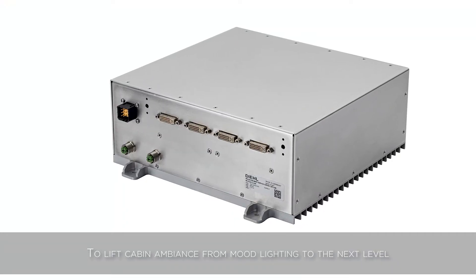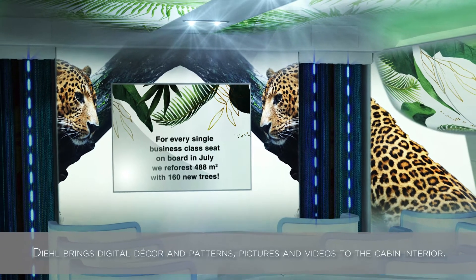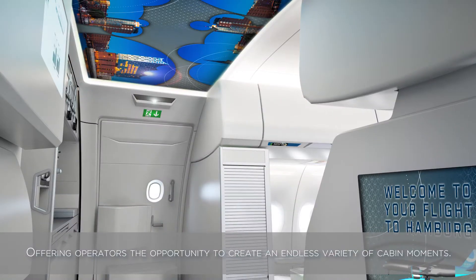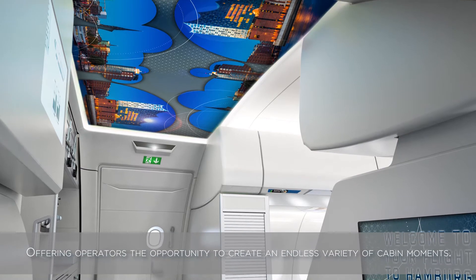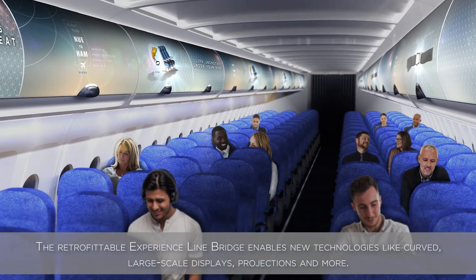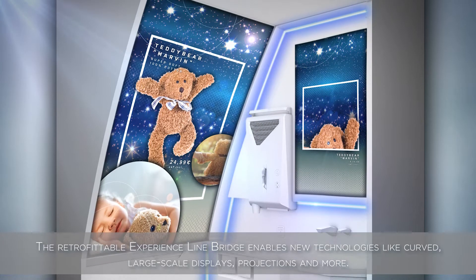To lift cabin ambience from mood lighting to the next level, DEAL brings digital décor and patterns, pictures and videos to the cabin interior, offering operators the opportunity to create an endless variety of cabin moments. The retrofittable experience line bridge enables new technologies like curved large-scale displays, projections and more.